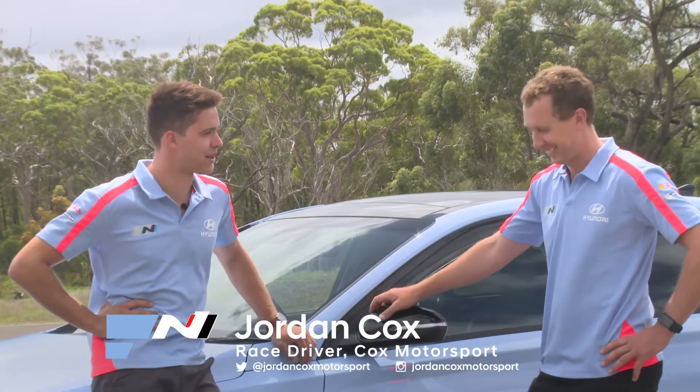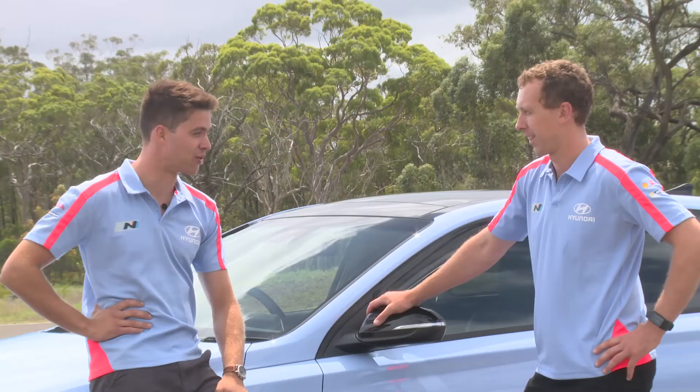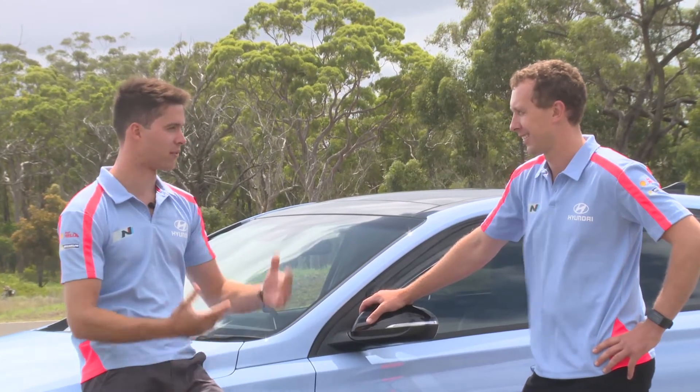Oh, without a doubt, Mount Panorama, Bathurst. It's the pinnacle of tracks in Australia. It's one of the best in the world. Long straights and then the cornering over the top — I think suits this car to a tee. 100%, so that's my favourite.